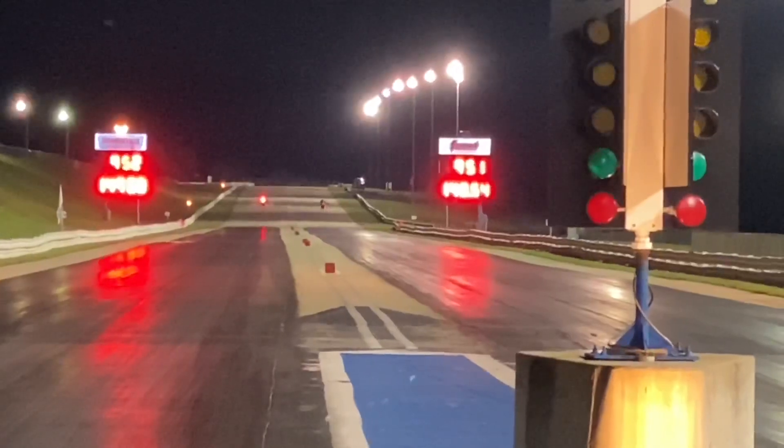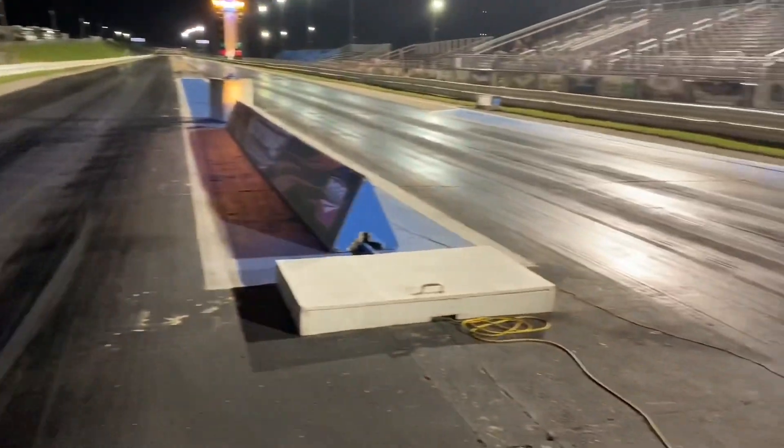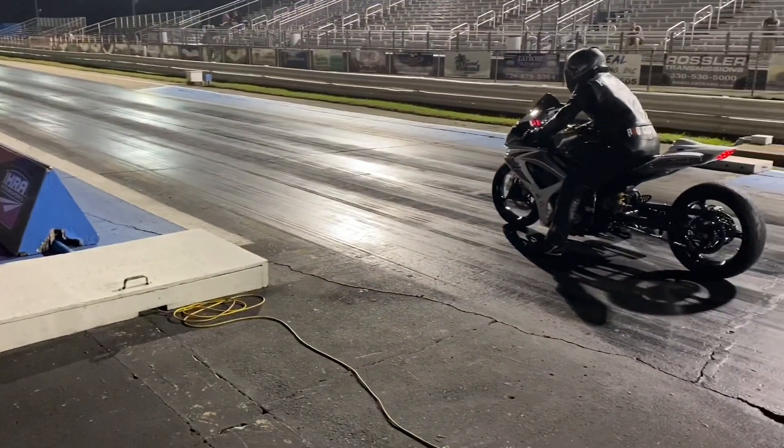Fast bike — 9.58, almost 150 miles an hour. He beat Doug Fisher's Hayabusa on a holeshot. That is a mean GSXR 1000. Maybe we can get Chris More to comment down below and find out what his performance shot into that bike.